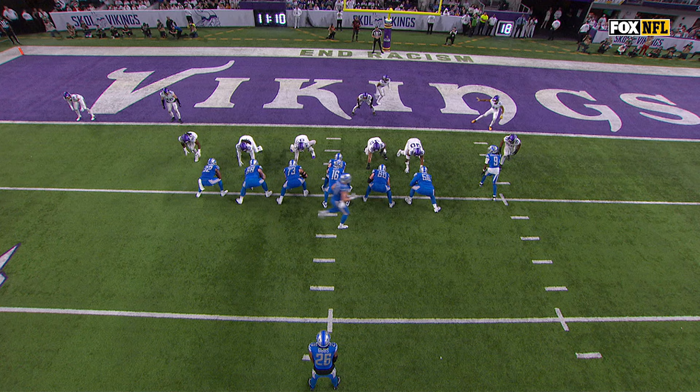Watch Penei Sewell, right tackle, gets up to the second level, takes Jordan Hicks right out of it. And nobody touches.